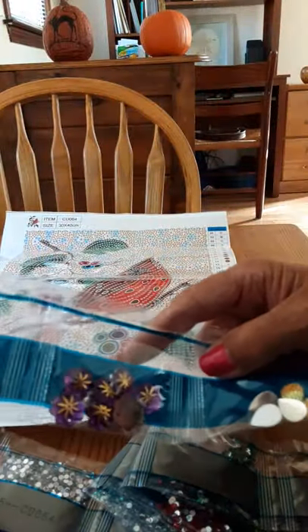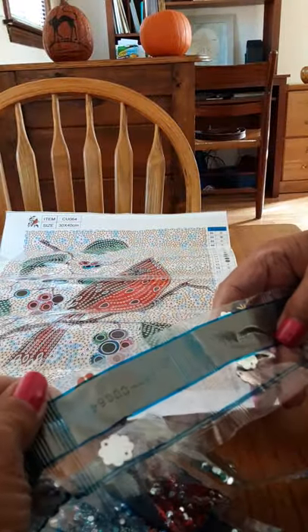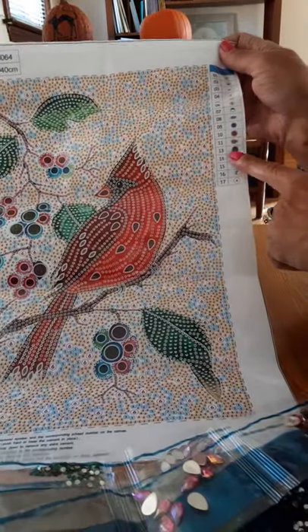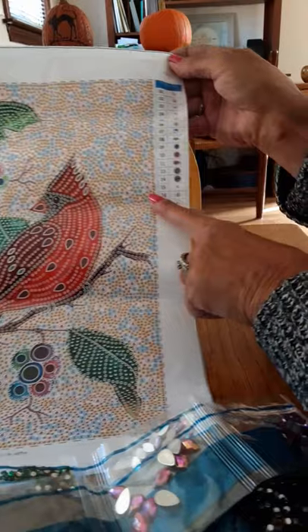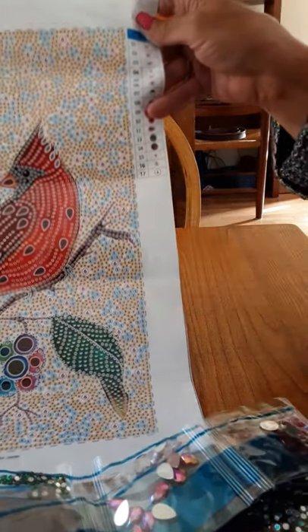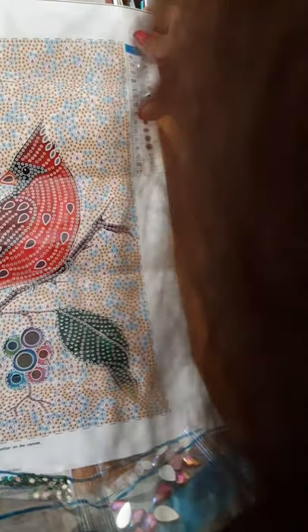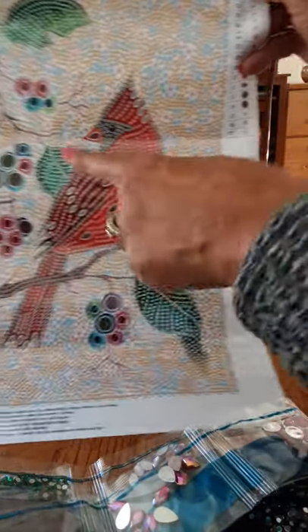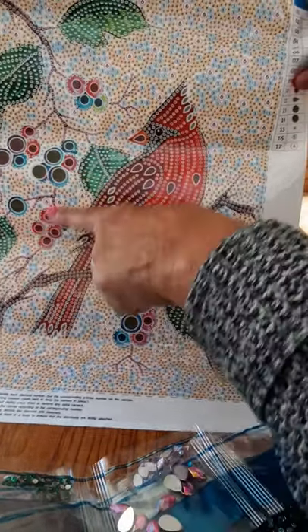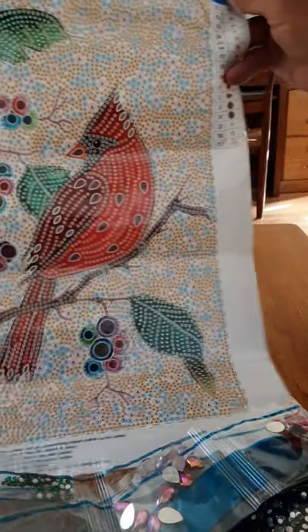Let's look at where these shapes are going to go. They have numbers on the bag — 13 and 14 — that correspond to the legend on both sides of the canvas. Numbers 13 and 14: that symbol is the round green and the round purple, and they are going to go in these large spots to look like berries or flowers. Beautiful — that's different!